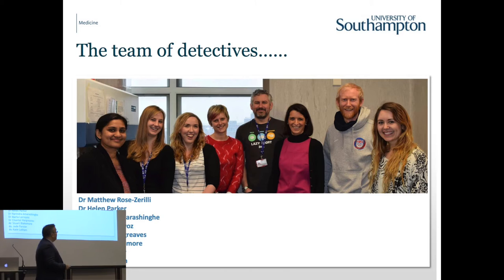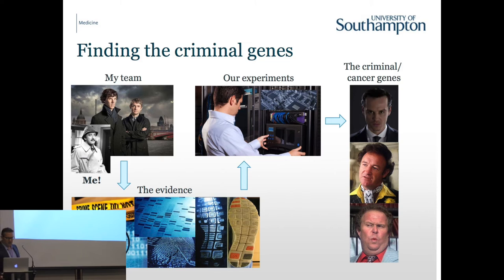This is my team of detectives - they're all smiling so I obviously wasn't there that day. They're all great, young, hardworking scientists trying to understand what's wrong with CLL cells, and I hope that we can exploit that to help patients. We are now detectives - probably more of the blundering kind than Sherlock Holmes - but we go and look at the crime scene, which in this case is the genome of the cancer cells.